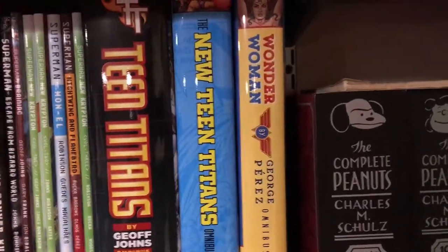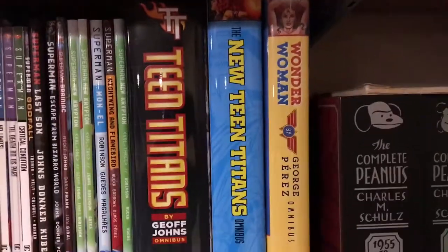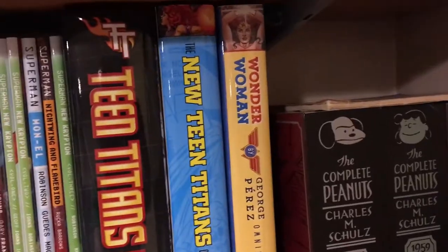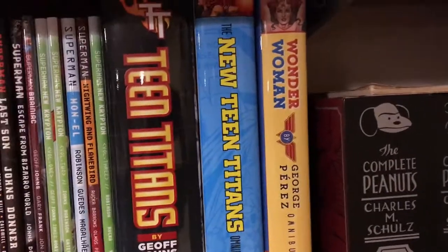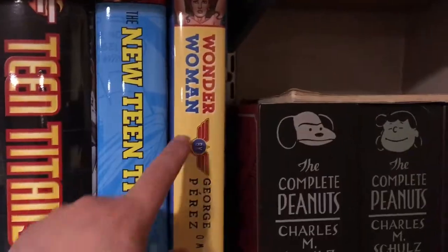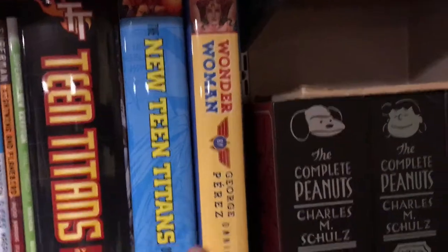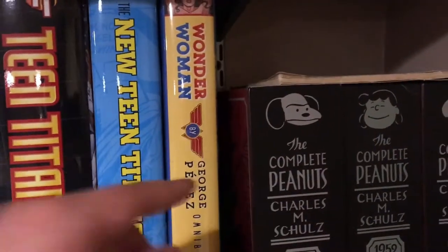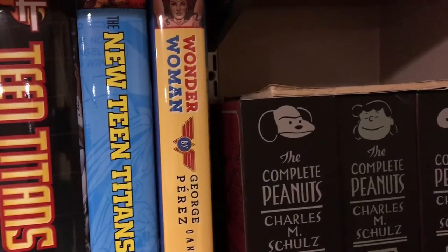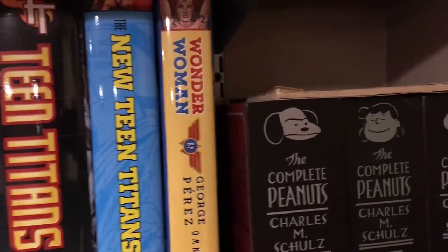Next I have a few giant omnibus titles. Here is Teen Titans Omnibus written by Geoff Johns — he did a long run on Teen Titans in the mid-2000s. Then I have the New Teen Titans Omnibus Volume 3 — Volumes 1 and 2 are now out of print, but I know Volume 1 is being reprinted later this year. Next up here I have the George Perez Omnibus of Wonder Woman, which is just a fantastic thing to get for the price. There is a second volume coming out later this year. I also want more Wonder Woman in the collection — I have a lot of her New 52 run in single issues but I really want to get a lot of the old classic Wonder Woman titles.